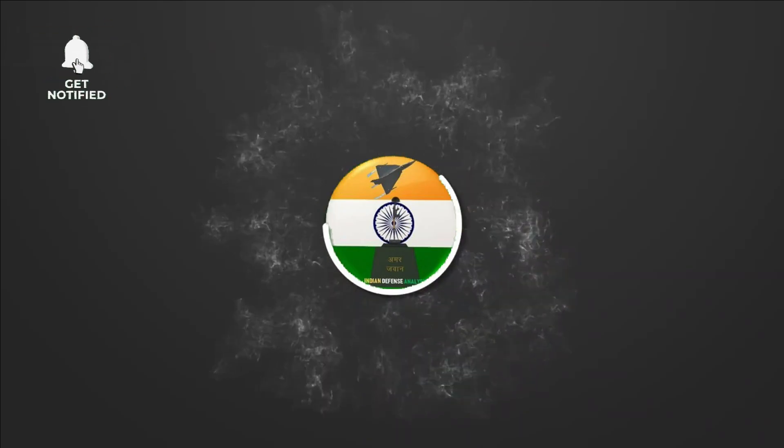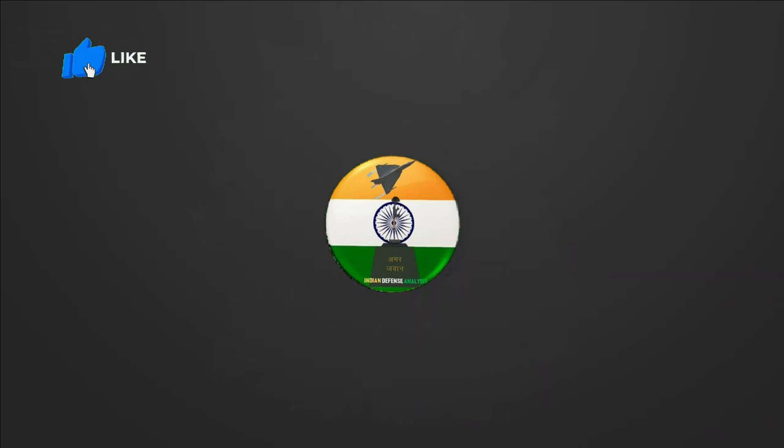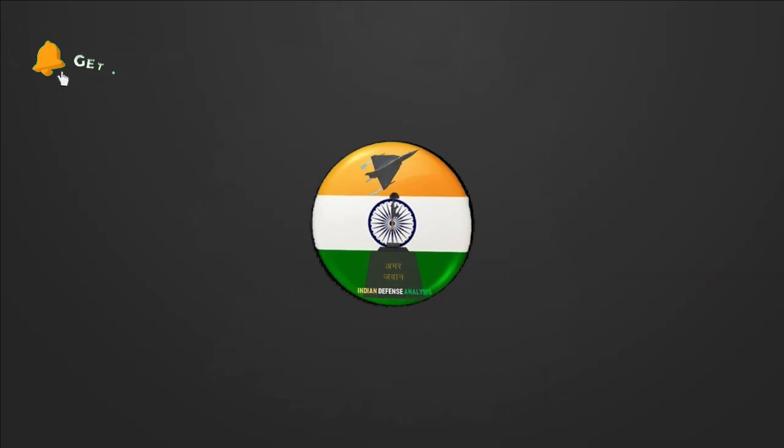Hello and welcome back to your own channel ADN Defense Analysis, where we bring to you all the latest developments happening in the defense sector.